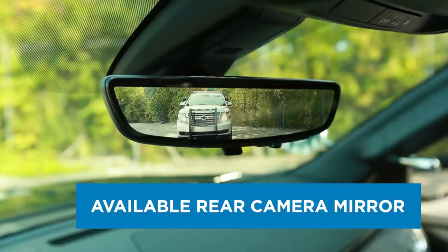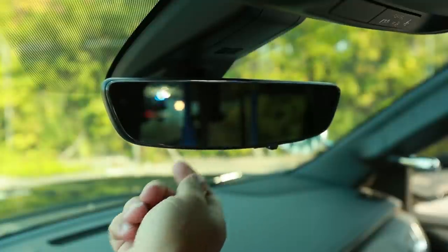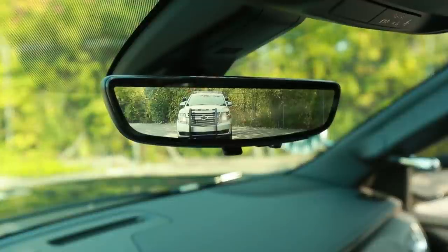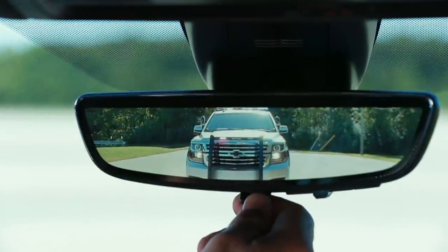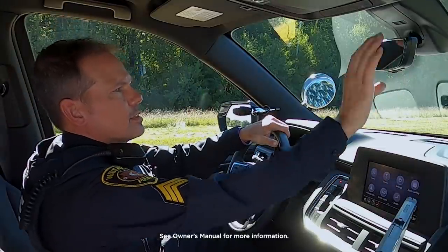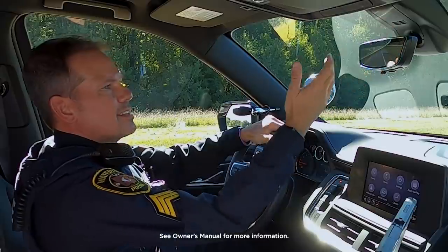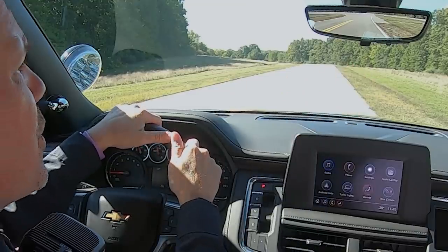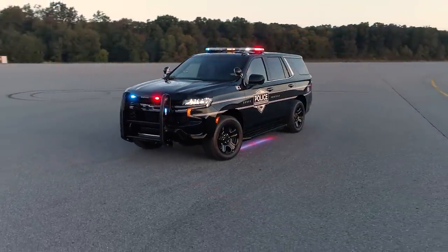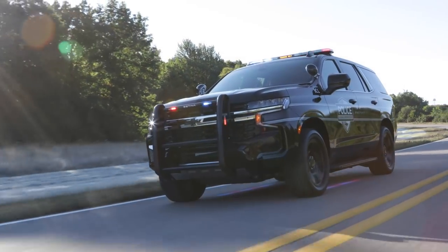Rear camera mirror. An available rear camera mirror allows for a wider, less obstructed rear view compared to a traditional rear view mirror for vehicles upfitted with prisoner partitions, cargo barriers, or canine inserts. Taking a look at the 2021 PPV rear camera mirror — this is fantastic. It provides a rear view mirror view that hasn't been available in a police car in 20 years. The all-new Tahoe PPV: offering more features to help officers do their job.